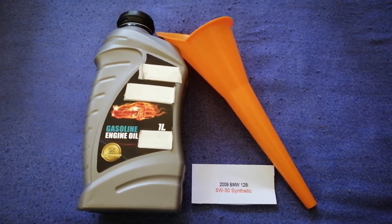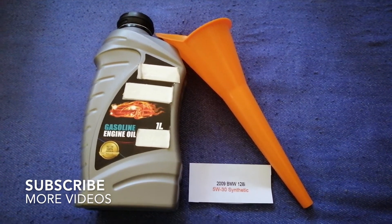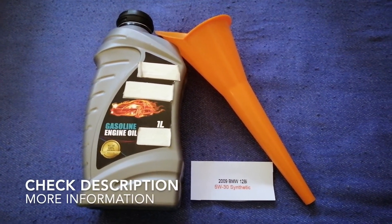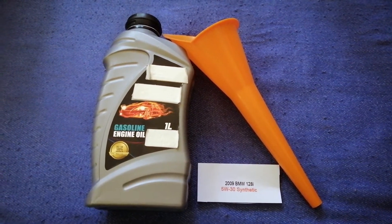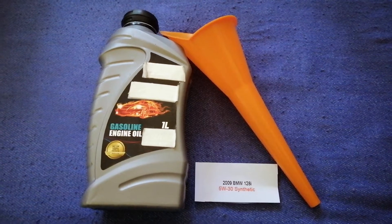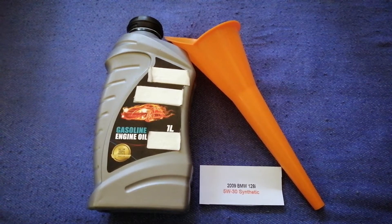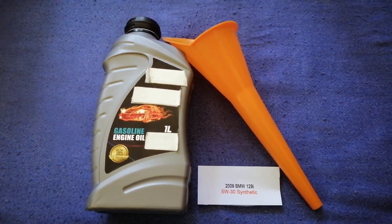Hey guys, welcome back. Today we are going to talk about the oil type for the 2009 BMW 128i. If you are looking for what oil to buy for your car, I have already looked it up — just check the video description and I will try to leave the info there as well. The oil type for the 2009 BMW 128i